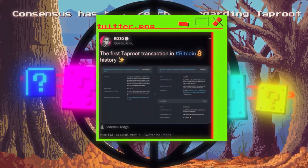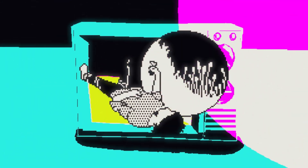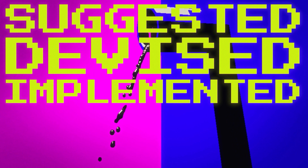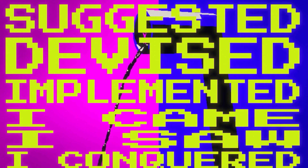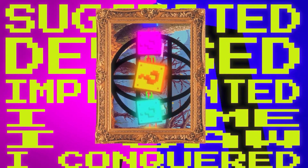Immediately, Twitter burst out with posts about the first transactions following the upgrade. Now you know the story of the Taproot update. While being crucial to the network, it was pulled off without a single hitch — suggested, devised, and implemented. Just the thought of how easily and unanimously such a complex element was introduced causes admiration. Decentralization and unanimity were the name of the game. If this upgrade were a painting, its name would be Consensus.